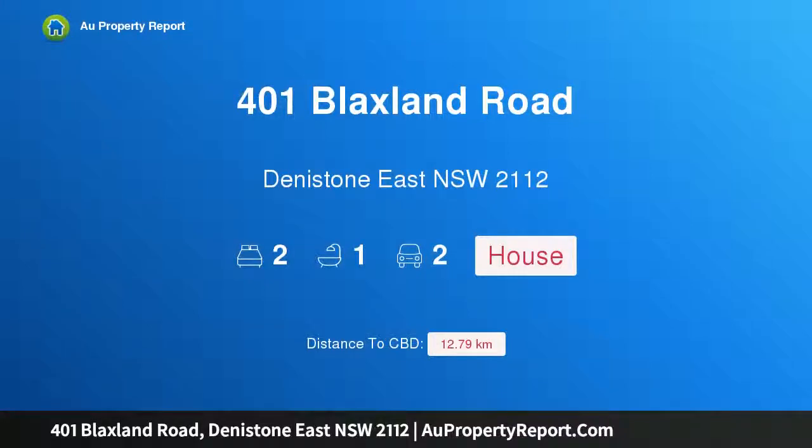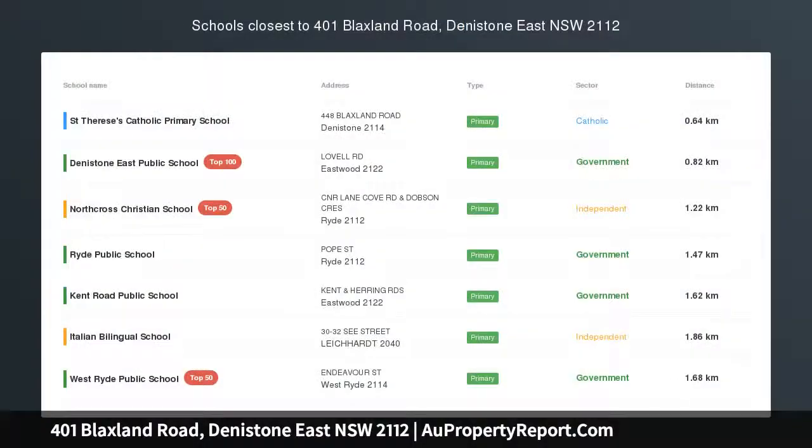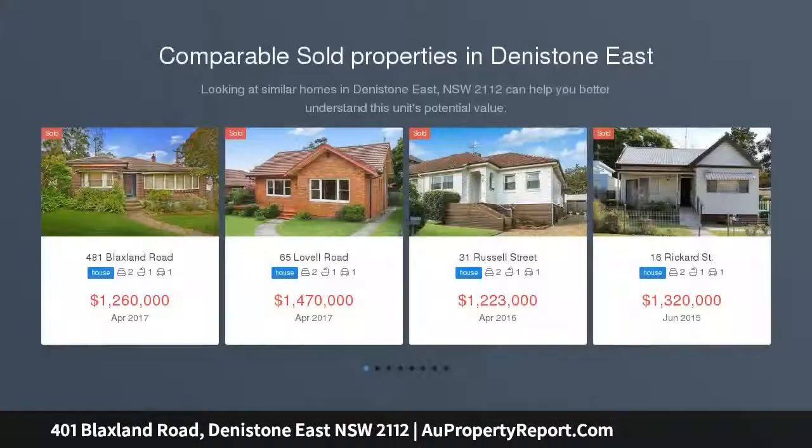Hi, I am glad to introduce property 401 Blacksland Road, Denistone East NSW 2112 — a ready-to-enjoy semi-detached home set across 455 sqm, capturing a welcome northeast to rear aspect.